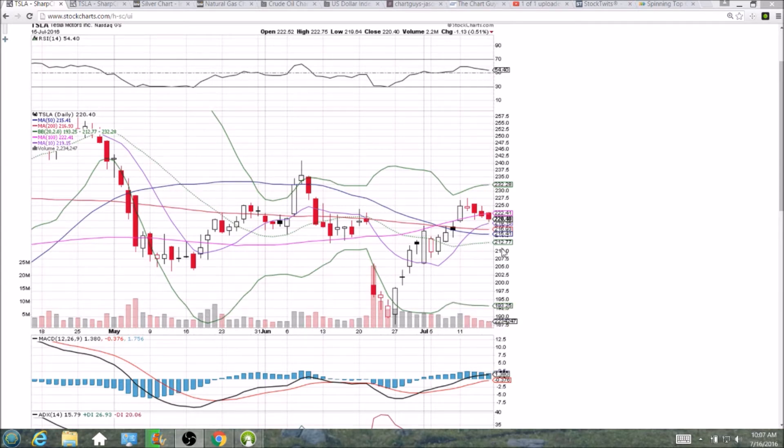At this point, Tesla could still be just a bull flag — consolidation after a very strong move, with parallel support and resistance lines on this little pullback, and then we get continuation to the upside, which is the definition of that pattern. We're still holding 220 psychological support, and we've got the 200-day, the 50-day, and the middle Bollinger Band — lots of moving average support on the daily time frame — and I would be looking for bullish continuation.